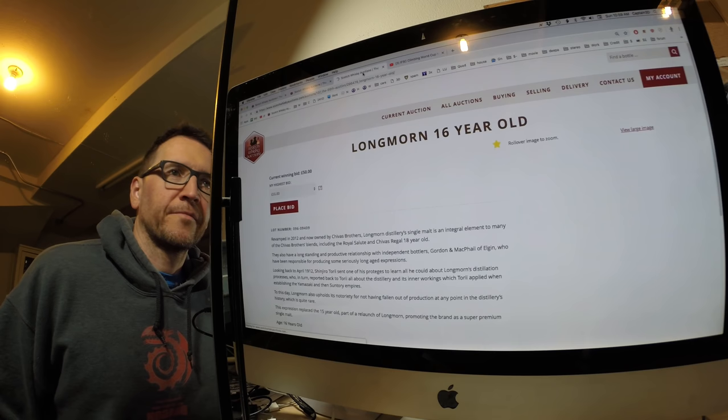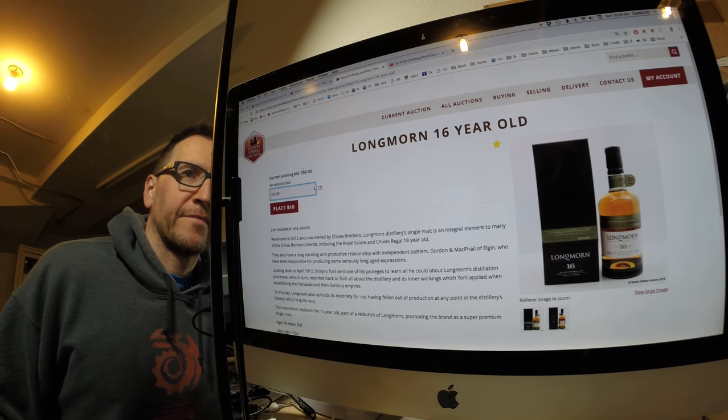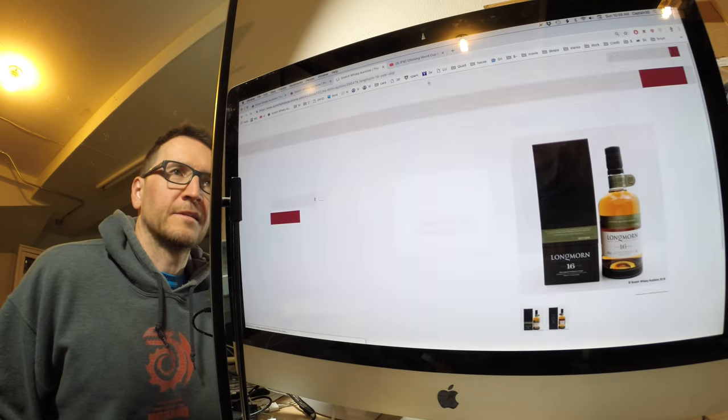Worth a go, right? Let's say £65. Okay, there's a bid in.